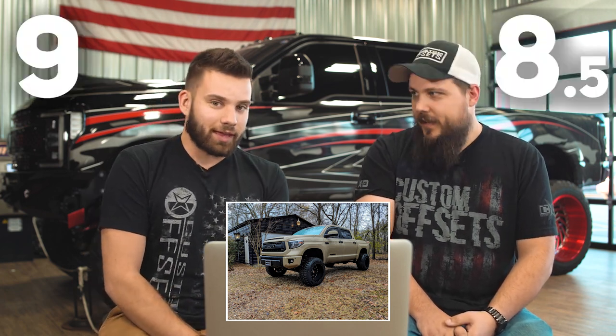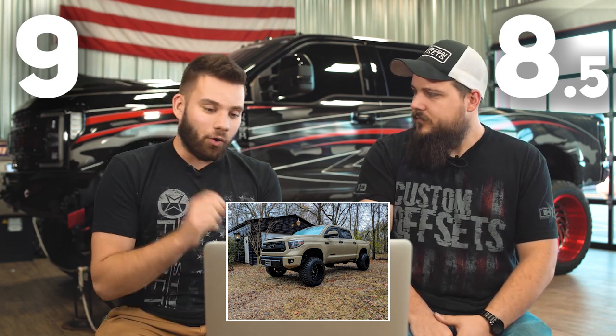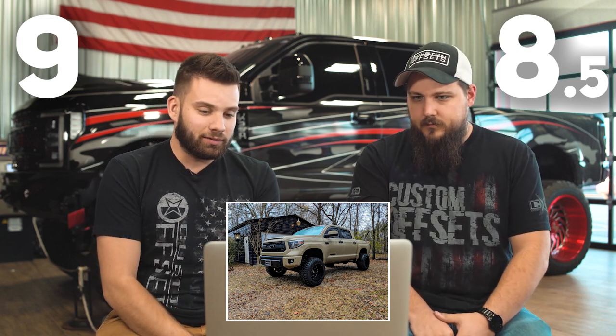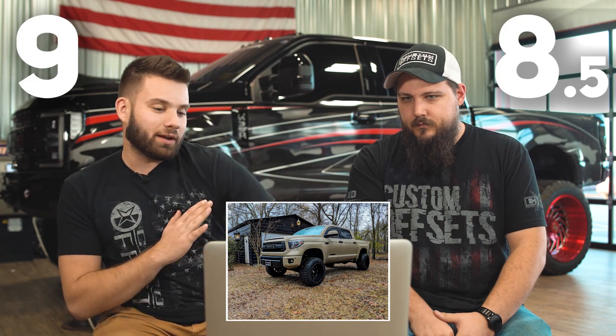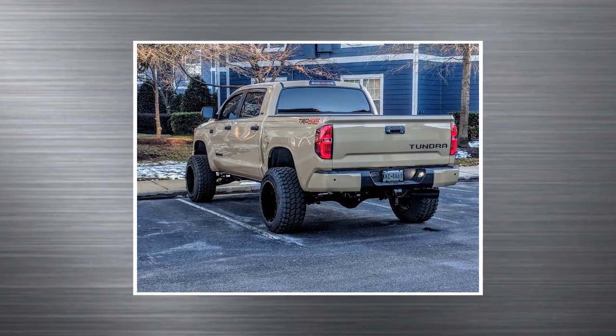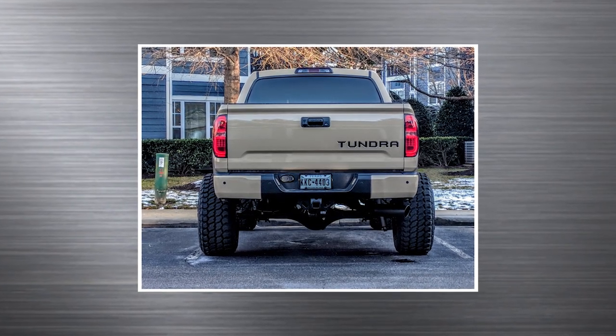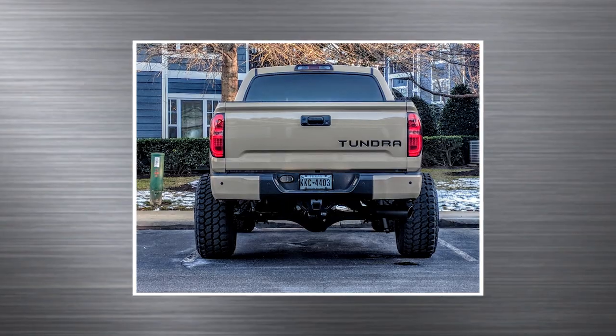Three, two, one — nine. Eight and a half. We're close. This thing's sick, I would totally drive one. The only thing I can pick on is the 14 wides — I'd probably do a 20 by 12, gives you a little bit better turning radius because you don't have to worry so much about rubbing. Even with the body mount chop, I think you're probably still going to run into a little bit of rub at full crank.